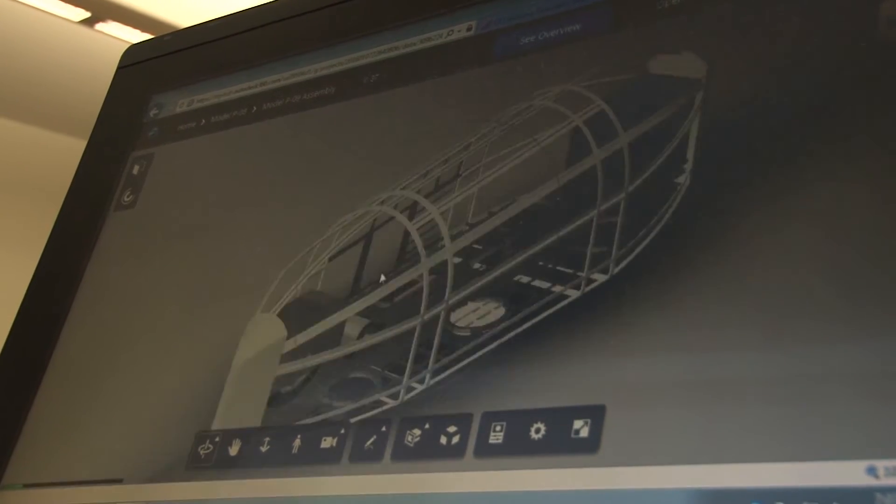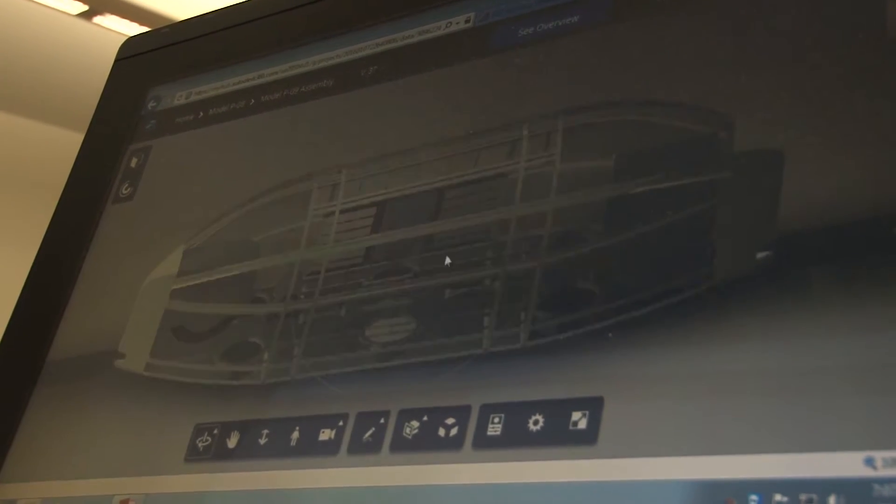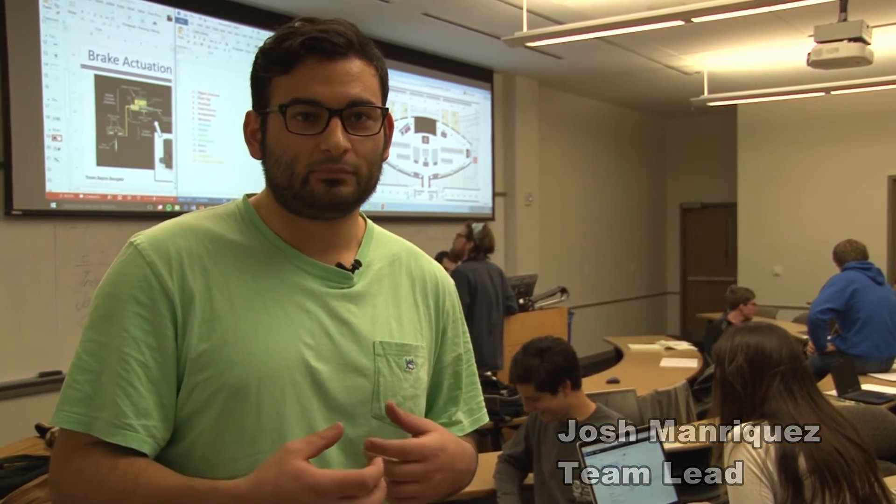I'm also in charge of structures and materials, basically deciding how strong the pod needs to be and what materials work best for the type of functions that we're using.